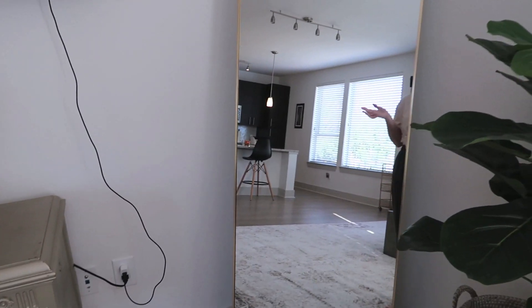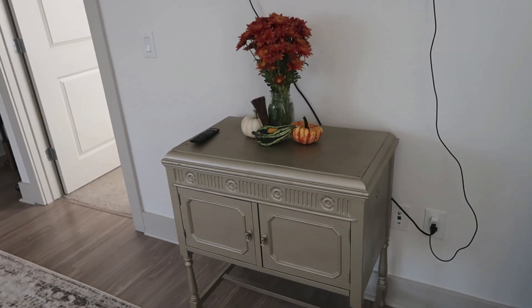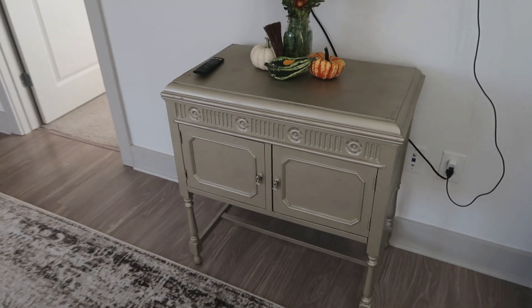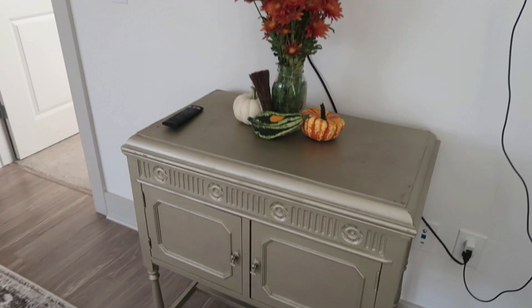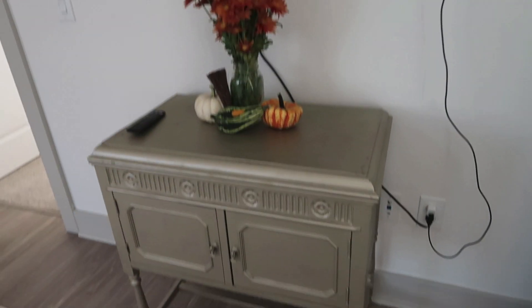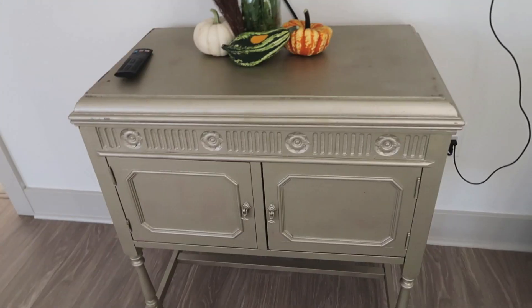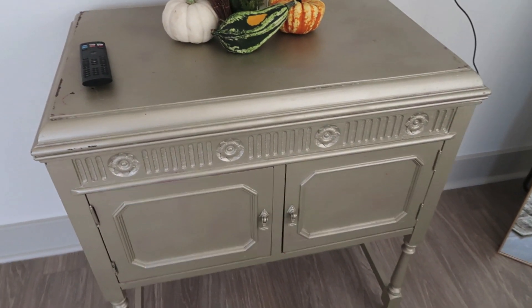This mirror I've gotten questions about — it's surprisingly from Amazon. It's really nice because it has a stand in the back so I'm not fearful it's gonna fall over, and it makes the room look bigger. Then we have this antique piece I got from my aunt's house. It was originally red and my mom and I spray painted it gold a couple years back, and it's luckily continued to go with the vibe.